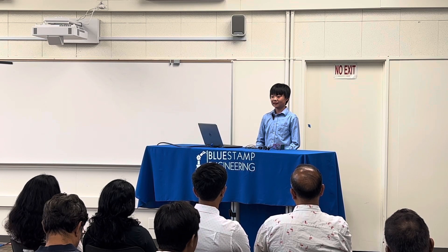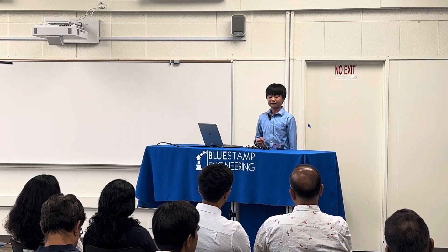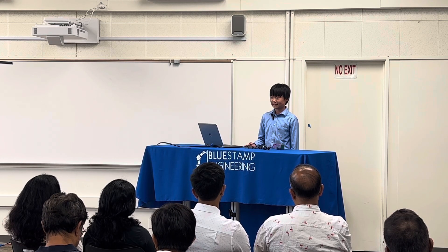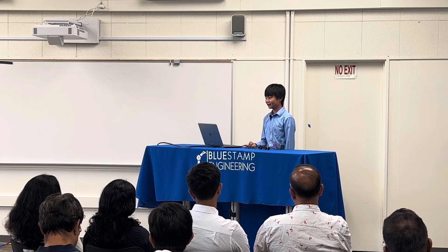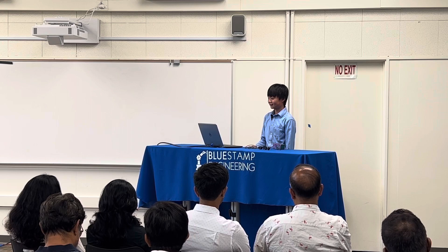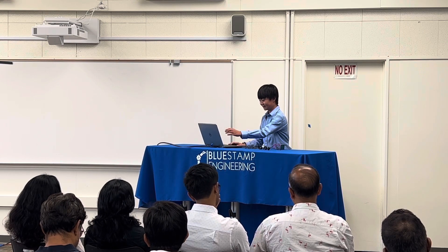In conclusion, I learned a lot at BlueStamp, such as coding in Arduino, soldering, and using 3D printing — like coding for 3D printing stuff — and a lot more. Thank you.